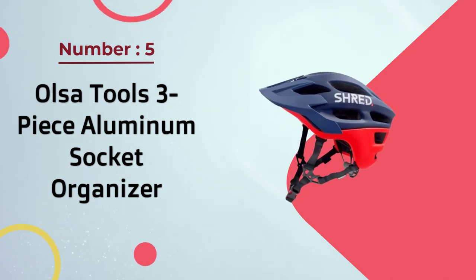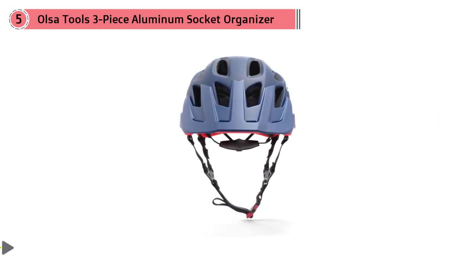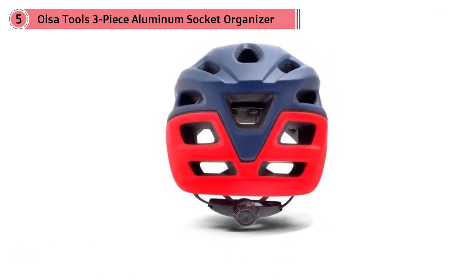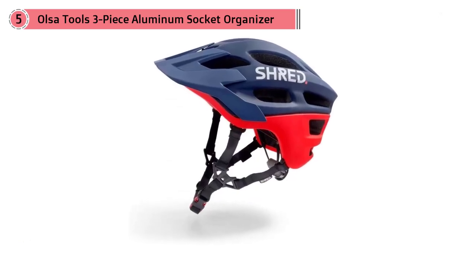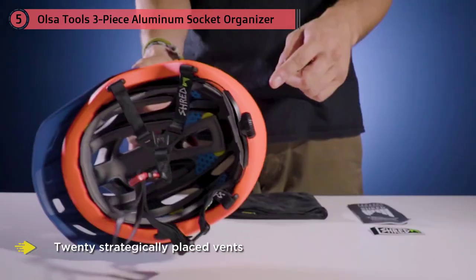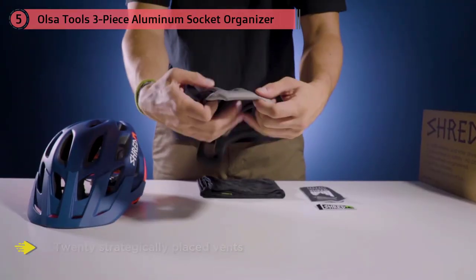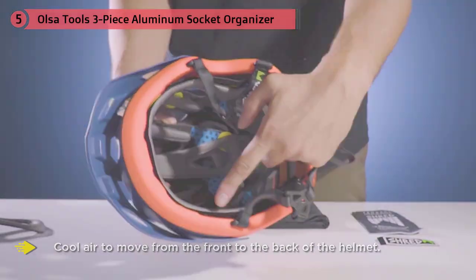Number five: Shred Optics Short Stack helmet. Co-founded in 2006 by Olympic alpine ski gold medalist Ted Ligety, Shred Optics creates innovative products for snow sports and mountain biking. The Short Stack features the brand's proprietary RÂZR system to reduce rotational force in high-impact crashes. It uses 20 strategically placed vents for all-day riding in the heat, channeling cool air from front to back. The protective pads incorporate silver-based antimicrobial technology to reduce odor.